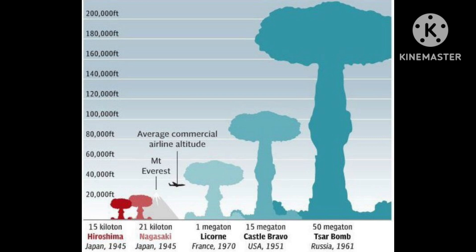Tsar Bomba remains the largest thermonuclear bomb ever created and tested. Tsar Bomba is the largest thermonuclear bomb. The Soviet Union detonated the Tsar Bomba hydrogen bomb, which had a destruction power of 50 megatons of TNT, or 210 petajoules.